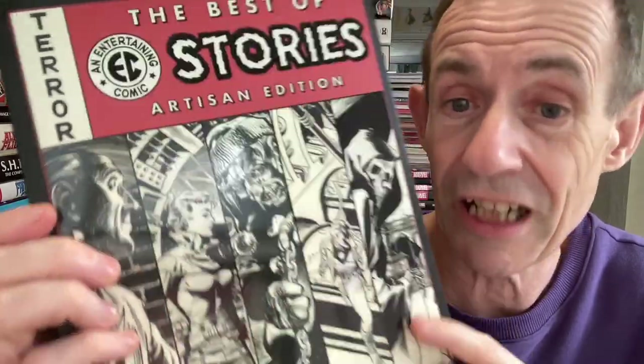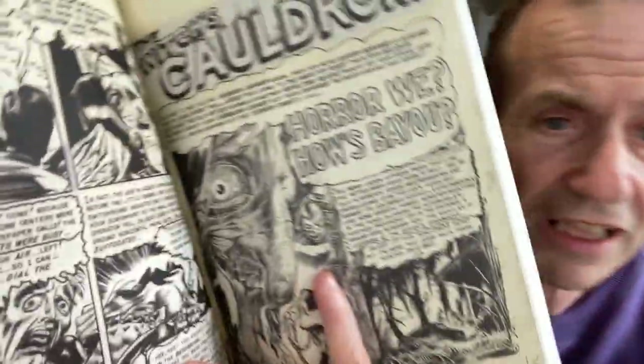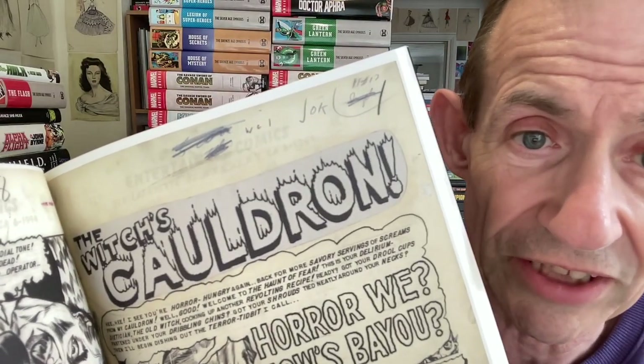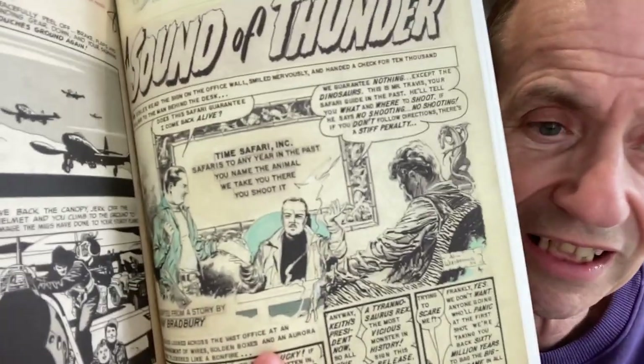Best of EC Stories, Artisan Edition. I've also got the Artist Edition, which is massive and maybe slightly different. This is the Artisan Edition of Best of EC Stories and the artwork is superb - really sharp. You've got all the entertaining comics details there too. Horror Week, Hell's Backer, and Time to Leave - I love that story. A real classic time travel story, brilliant artwork by Al Williamson. This should be easily available still, published by IDW.